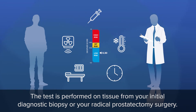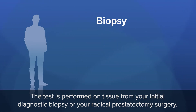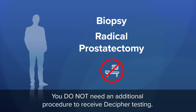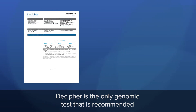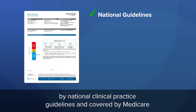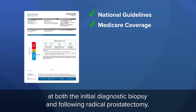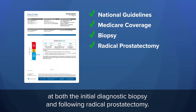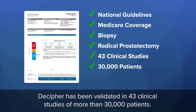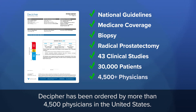The test is performed on tissue from your initial diagnostic biopsy or your radical prostatectomy surgery. You do not need an additional procedure to receive Decipher testing. Decipher is the only genomic test recommended by National Clinical Practice Guidelines and covered by Medicare at both the initial diagnostic biopsy and following radical prostatectomy. Decipher has been validated in 43 clinical studies of more than 30,000 patients and has been ordered by more than 4,500 physicians in the United States.